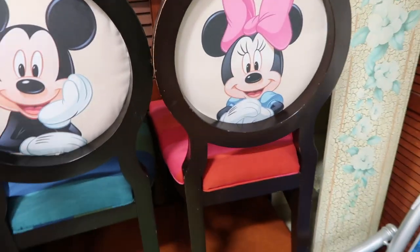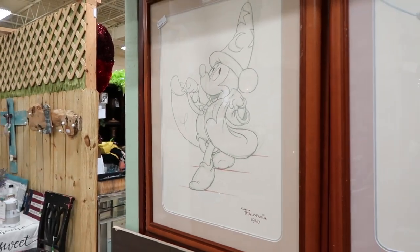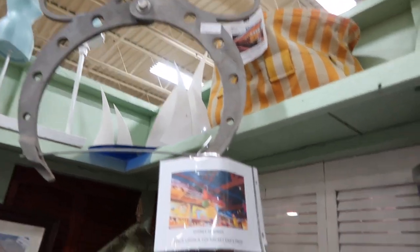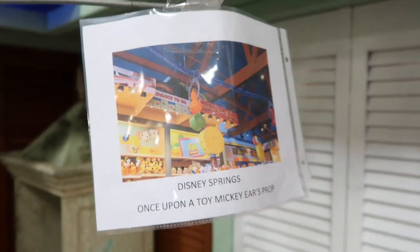We've got some great art of Tinker Bell and Sorcerer Mickey at $145 a piece. Check this out — this is a crane with a hidden Mickey from Disney Springs. You can see in the picture it was actually a crane picking up other toys. That's $500.